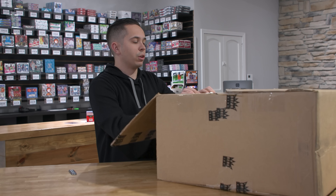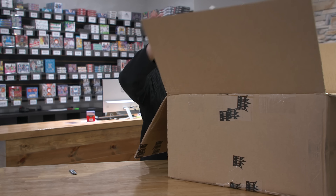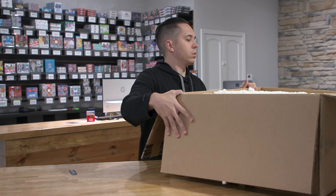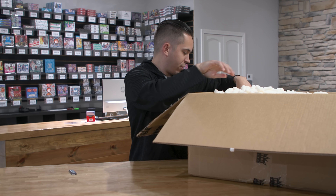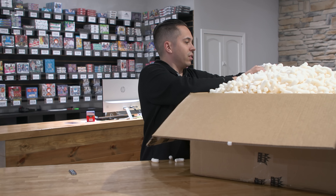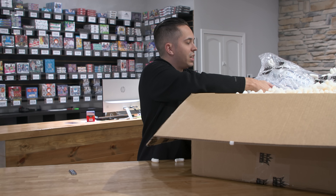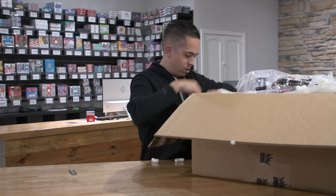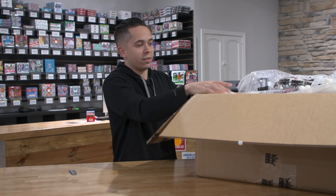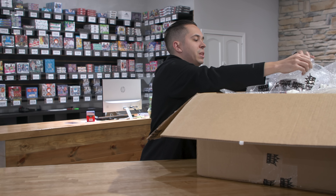As always, it's filled to the brim with peanuts — tons and tons of peanuts. I can see a mini helmet, a sneaker, a poster, all sorts of different stuff. Let me cut this open and we'll just grab something out.